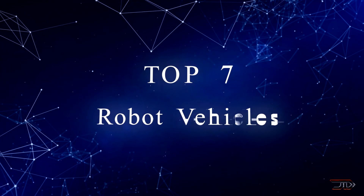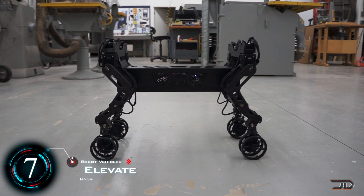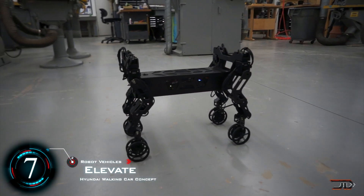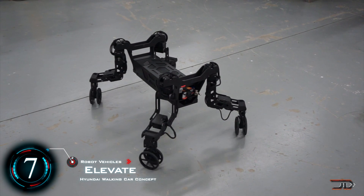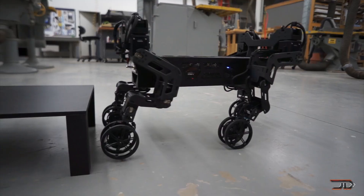We take a look at some of the most amazing wheeled robots. At number 7, the Elevate. The Hyundai Elevate is one of the boldest designs out there. It is a concept project which shows how articulated legs and wheels can be combined to make a very impressive off-road vehicle.